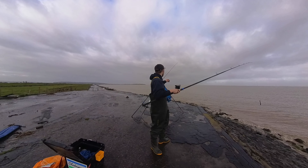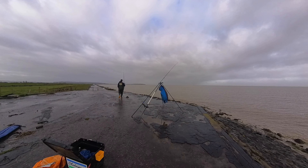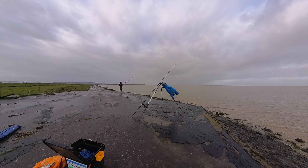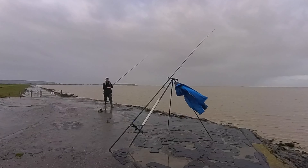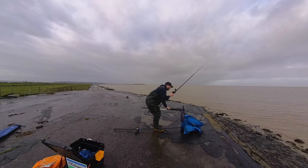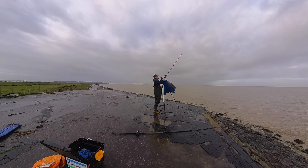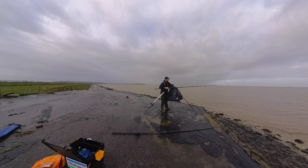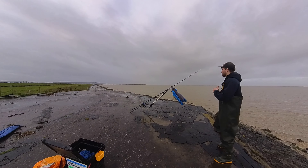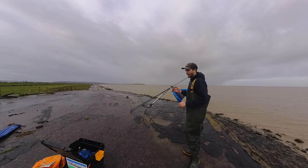So I'm going to chuck this one a little bit further out that way I think. That's the problem with fishing this mark — it is so exposed, it's always bloody windy. All right, that's both rods out. We'll leave them for about 20 minutes and then we'll get some fresh bait on them, chuck them back out. Meanwhile I will talk you through the tactics and everything I do.